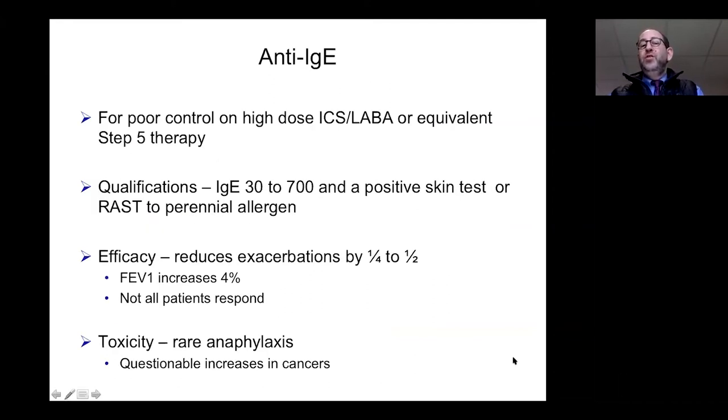Anti-IgE therapy — omalizumab, brand name Xolair — is available in the U.S. We think about this for people with poor control at step five or higher who have an allergic component to their disease. We measure the serum IgE level — generally if it's between 30 and 700, or if there's positive skin testing or a RAST test to an allergen, we consider this medication. It helps reduce exacerbations by a quarter to a half. The FEV1 may increase a little, but it's mostly about controlling exacerbations. Not all patients respond, and there is rare toxicity including anaphylaxis, so patients are observed for 30 to 60 minutes after their first injection.